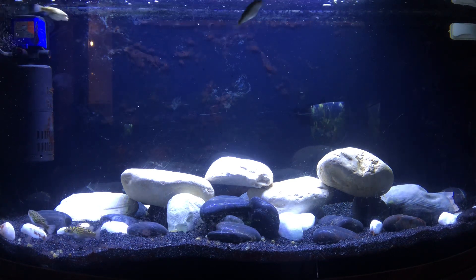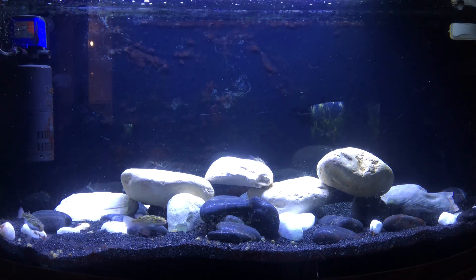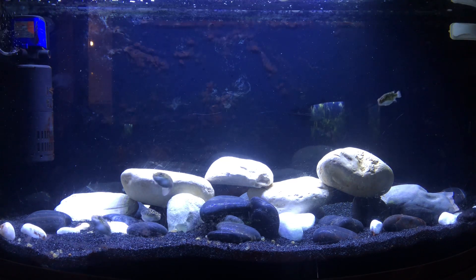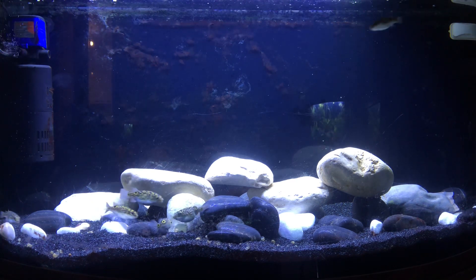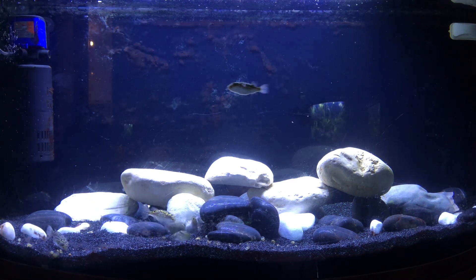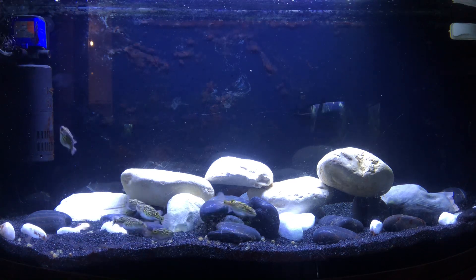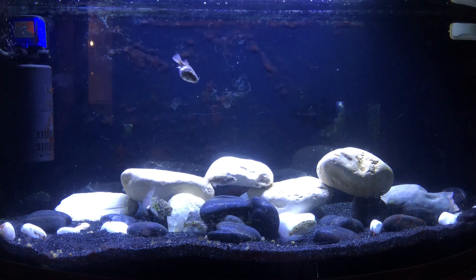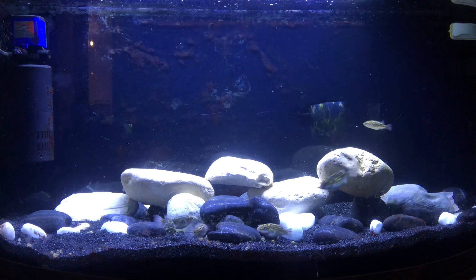This is my first YouTube video in years, so I'll try again. I noticed I need to clean the glass on the back, and the light from the other aquarium is reflecting — you can see my hand waving in the reflection. Next time I shoot, I'll turn the light off on the other aquarium and vice versa.